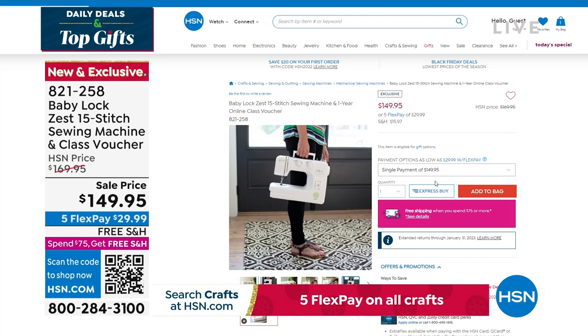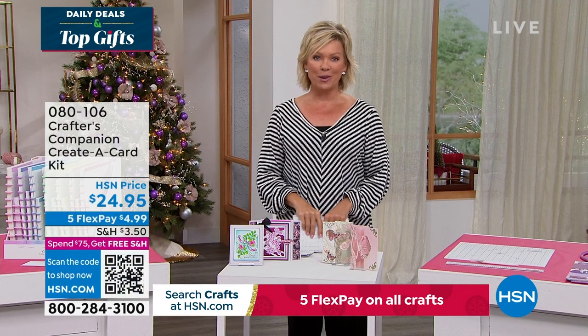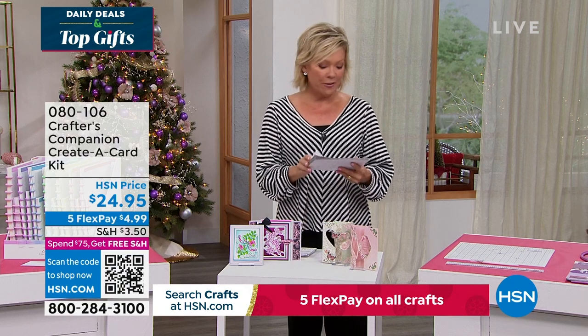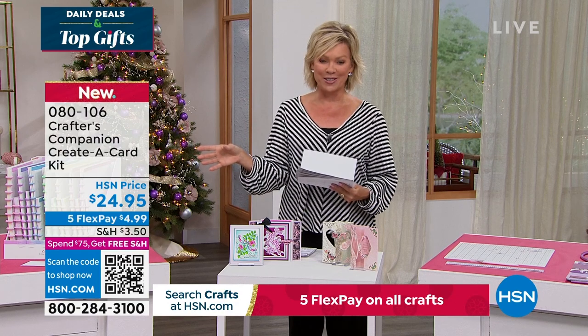Our 15th anniversary here at HSN with Crafter's Companion. Sara comes to us from across the pond, and we are always so inspired by the things that she brings. We do have the flutter — let's take a look at some of the highlights, in addition to our Today's Special that's coming up first.